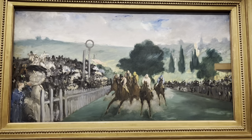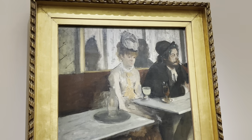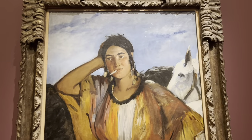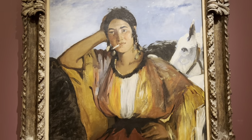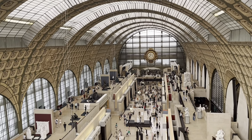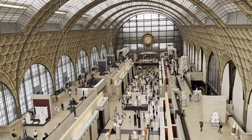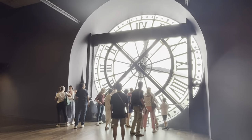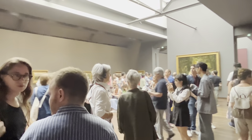If you are an impressionist art lover, this is certainly not one to miss. The exhibition runs from March 28th through July 23rd of 2023. If you can get to the fifth floor, you get these amazing views of the museum. There is also a clock on this floor from where you have magnificent views of Paris.